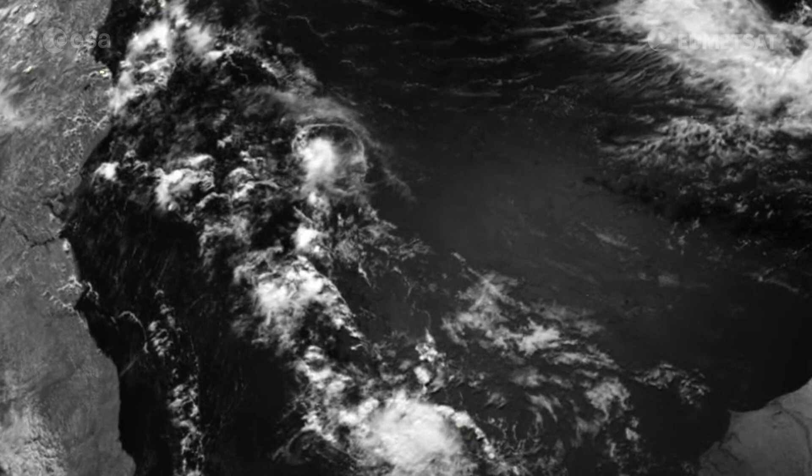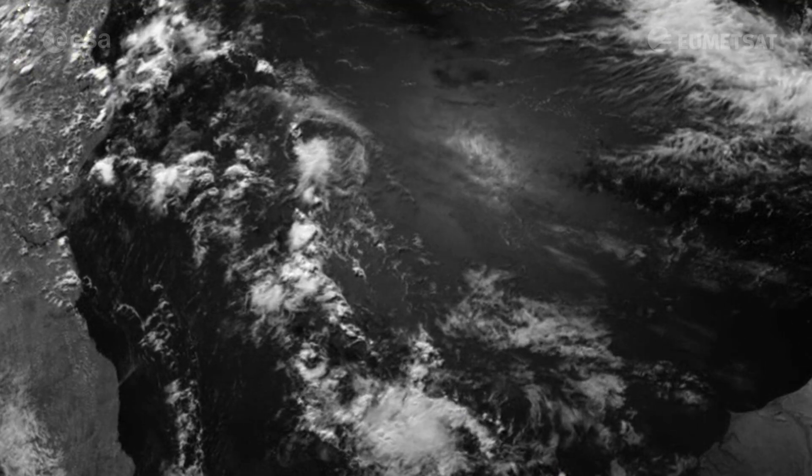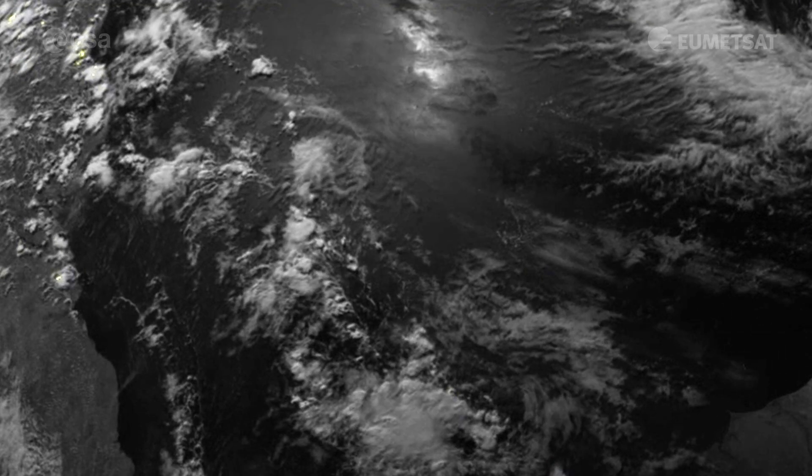Sun glint — the reflection of the sun from the ocean and smaller bodies of water on land — can also be seen.